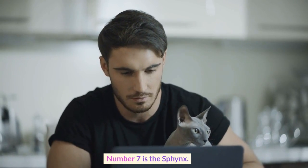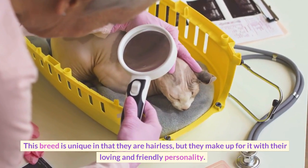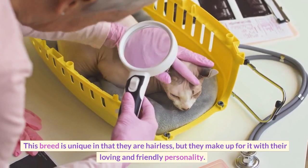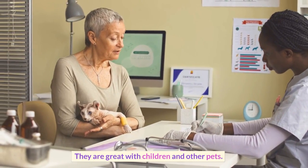Number 7 is the Sphynx. This breed is unique in that they are hairless, but they make up for it with their loving and friendly personality. They are great with children and other pets.